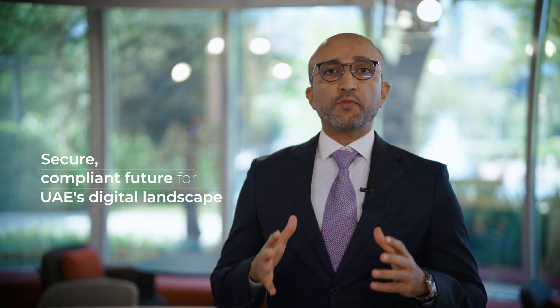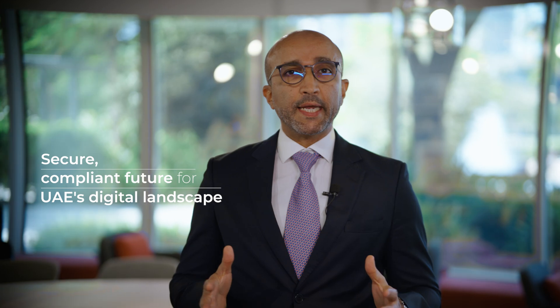With sovereign public cloud, we are not just offering a product. We are enabling a secure and compliant future for the UAE digital landscape. It's a testament to what can be achieved when global innovation meets local expertise.